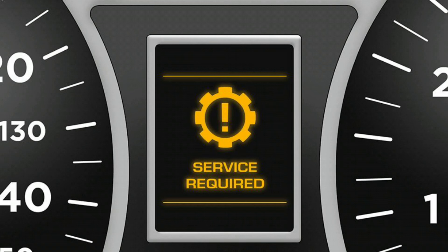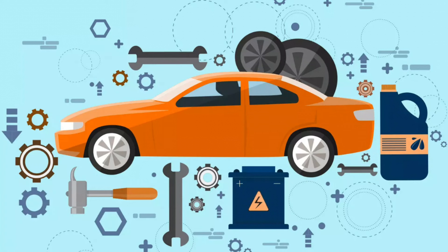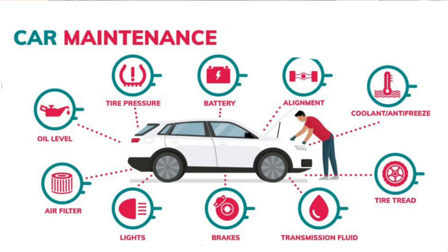Required maintenance. Under certain circumstances, the illumination of a vehicle's transmission light might actually not be indicative of an issue at all. Quite the contrary, some vehicles utilize a similar light to indicate the need for routine transmission-specific maintenance.